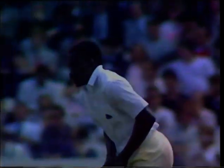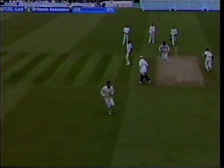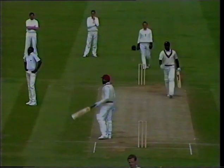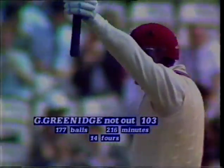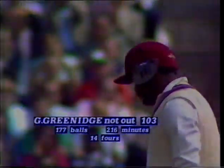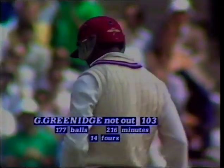Small to Greenidge — and he's got his 6th century against England, and his 2nd here at Lord's, as well as of course the 100 he got in the MCC Rest of the World match last year. What a return to form for the West Indies opener — 103 out of 177 for two.